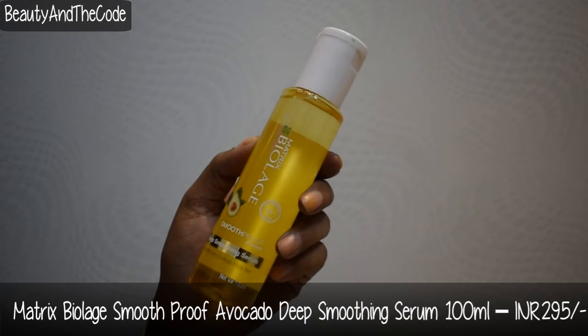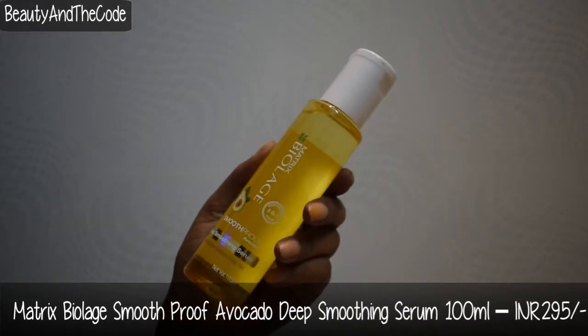The second hair care product is Matrix Biolage deep smoothening serum, which helps smooth and control frizzy hair and contains avocado. I use serum on an everyday basis — unlike oil replacement which I use every second day, I cannot skip serum because my hair gets crazily tangled without it. I get through a serum in about one and a half months, so I keep trying new ones. I thought I'd give this one a go and see how it performs.